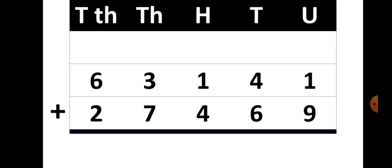Now the next sum is 63,141 plus 27,469. In the units place you have 1 and 9, so the total is 10. The 0 goes down in the answer place and 1 is carried over to the tens place. In the tens place you have 1 plus 4 plus 6, so your total is 11. From 11, the 1 is written in the answer place and the second 1 is carried over to the hundreds place.